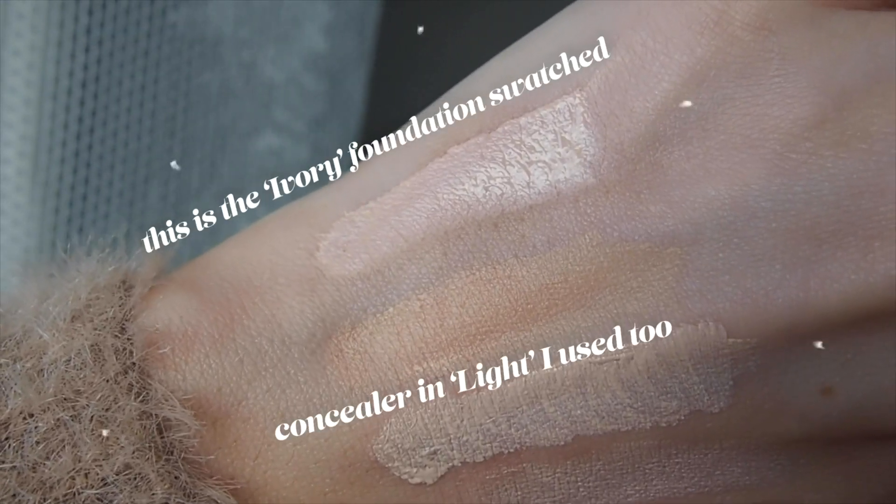I'm going straight in with the foundation. I picked up their serum foundation — I'm guessing this is going to be a lighter coverage foundation because it says 'lightweight feel, radiant glow, healthy looking skin.' I usually go for more full coverage foundation, so we'll see how I like this, because more full coverage foundations tend to be slightly more dry.